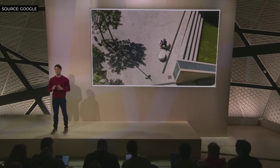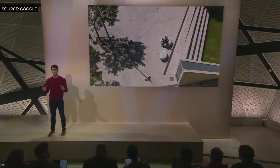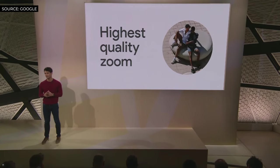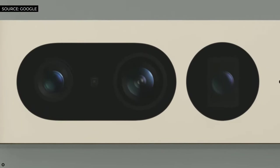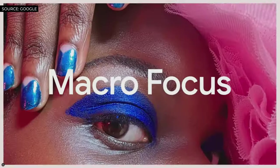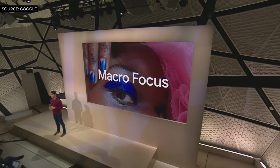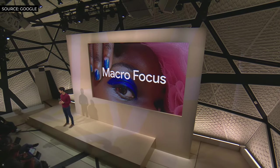It couldn't be easier — just pinch in the viewfinder, and your Pixel 7 Pro takes care of the rest with the highest quality zoom at any range on a Pixel. And if you want to get up close, Pixel 7 Pro's new ultra-wide lens is 21% wider than Pixel 7's, and it now has autofocus, which powers our new macro focus. You can get vivid close-ups of objects as close as three centimeters away, with Pixel's signature HDR Plus quality.